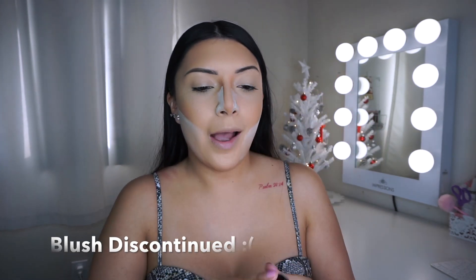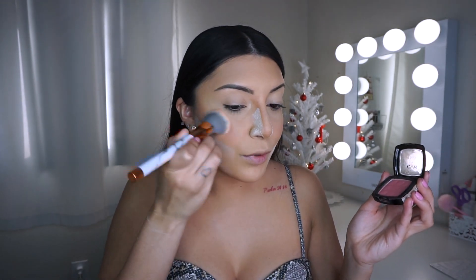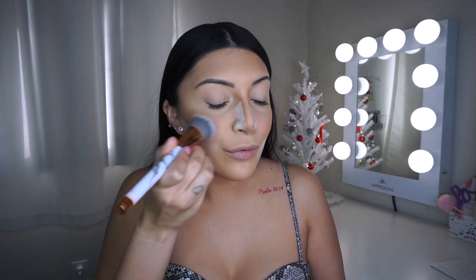Then I'm going to go in with my blush by NYX. I think it comes in a set of about ten but I can't find it — it might be in my makeup kit from freelancing. I'm using this one in the shade Mauve. I've had this one for years and it's lasted me forever. I don't really go in too much with blush because I personally like more bronzer than anything.